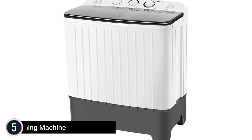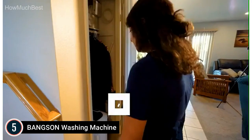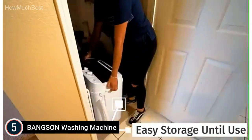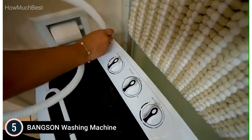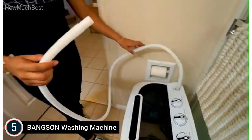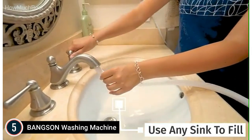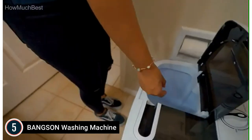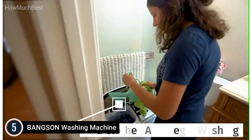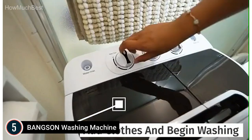Starting our list at number 5, the Bangsun Washing Machine — Portable and Compact. The Bangsun Portable Washing Machine has a total capacity of 17.6 pounds, with a portable washer of 11 pounds and a spin dryer of 6.6 pounds. It can wash around 15 clothes, 5 to 6 pairs of jeans, or 2 jackets in one laundry load. The lightweight and compact design lets it be easily tucked away in dorms, apartments, homes, RVs, camping excursions, or wherever there is a small space.